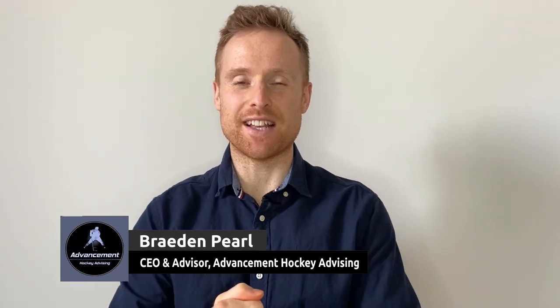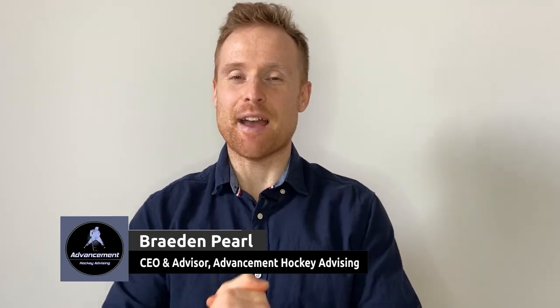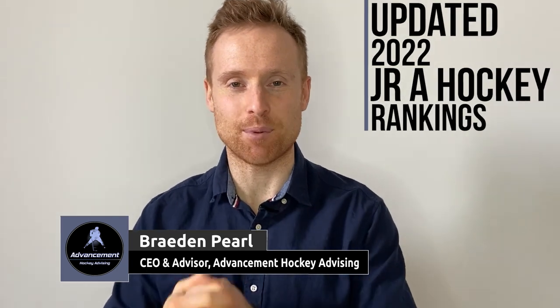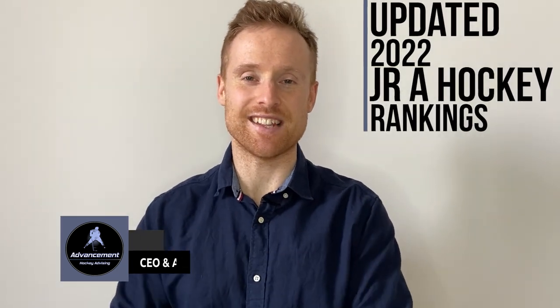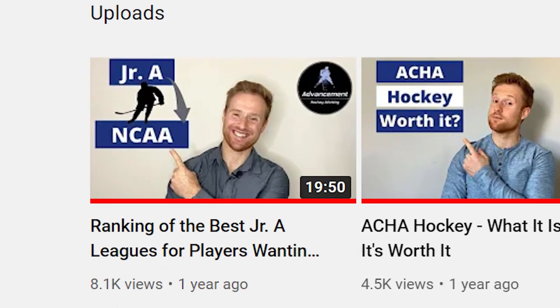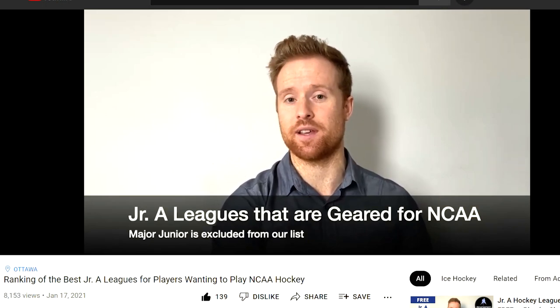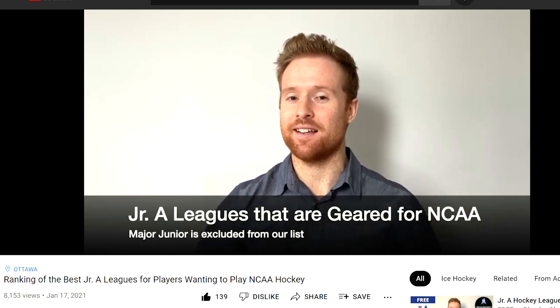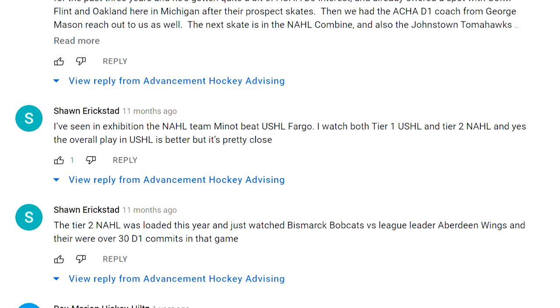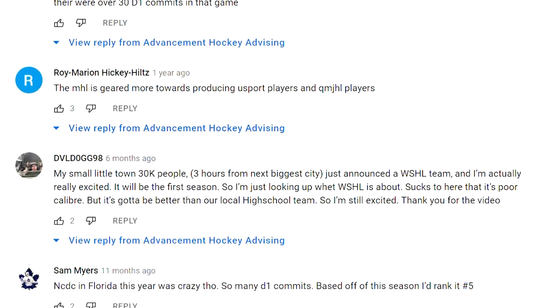What's going on guys, this is Brian from Advancement Hockey Advising. Today I'm excited to give you guys an updated ranking of the best junior A leagues to play in if your goal is to advance to NCAA hockey. Last year we made a rankings video for all the best junior A leagues for NCAA hockey, and honestly that video kind of blew up — it's our most popular video to date and a resource that a bunch of people are using.